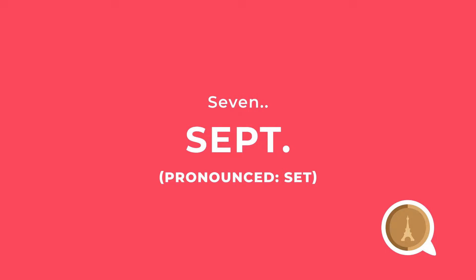Seven is 'sept,' and when I think of seven I think of September. September you actually pronounce the S-E-P-T. By the way, that's exactly how you spell 'sept' in French but you don't pronounce the P. There are a lot of words in French where you don't pronounce a lot of the letters.